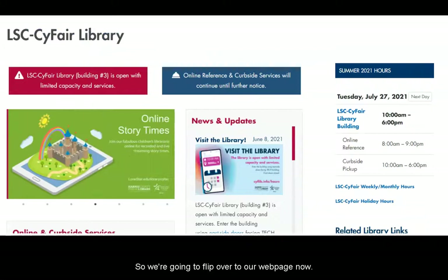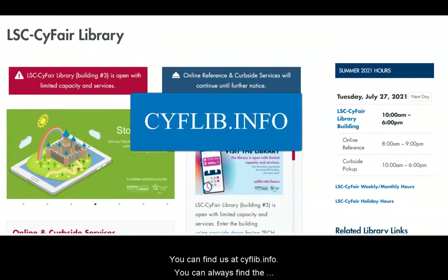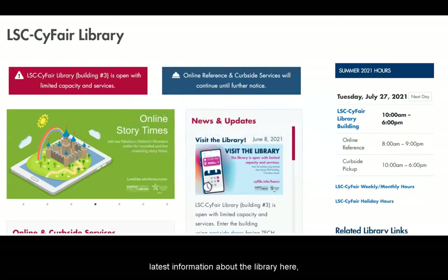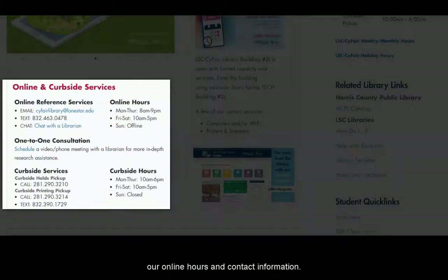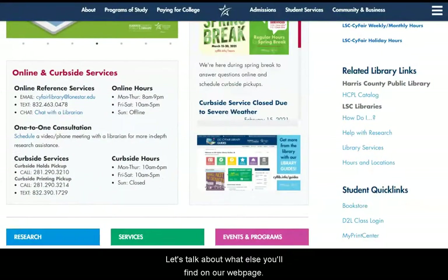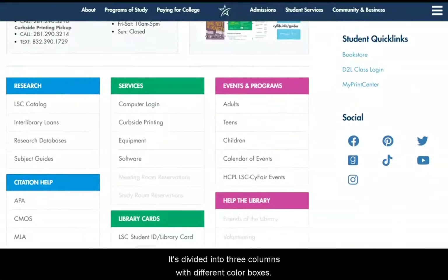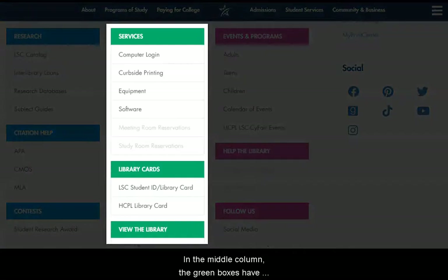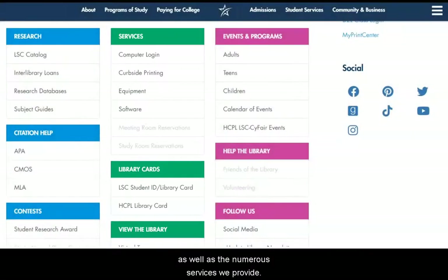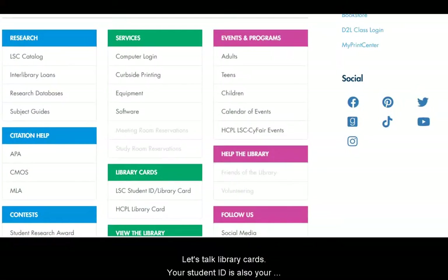We're going to flip over to our webpage now. You can find us at CYFLIB.info. You can always find the latest information about the library here, including our hours of operation, our online hours, and contact information. The webpage is divided into three columns with different color boxes. In the middle column, the green boxes have information about the library building and staff, as well as the numerous services we provide.